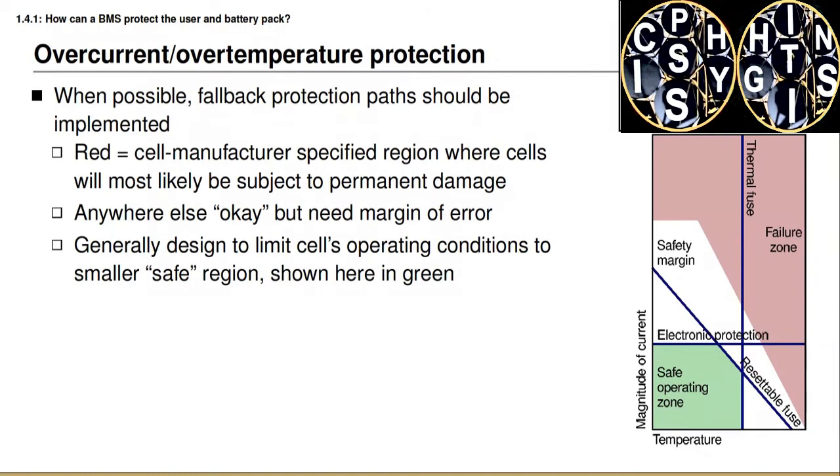For example, our design might include a thermal fuse. Whenever the temperature increases beyond the fuse set point temperature, the fuse will trigger and operation will cease. The operation boundary of the thermal fuse is drawn as a vertical line on this diagram: to the left the fuse is not activated and operation continues normally; to the right the fuse has activated and shut down the battery pack. We might also consider a resettable fuse, characterized by a diagonal line that is a function of both current and temperature. Whenever current goes above a certain level at the present temperature, or temperature goes above a certain level at a given current magnitude, the resettable fuse will trip and operation will cease until the temperature drops enough for the fuse to reset.